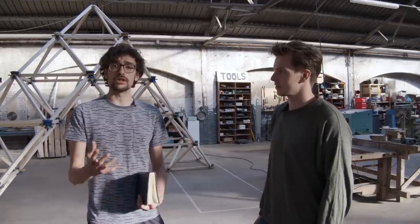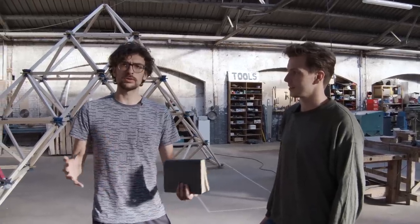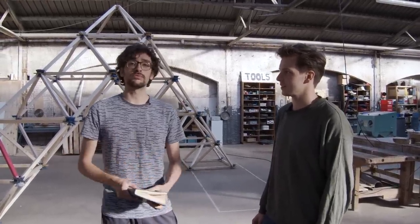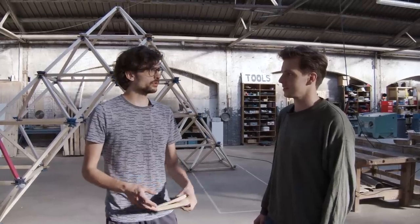On the other hand, we also want to make rough but really functional products that create alternatives for developing countries, for instance in the construction area. One example of bigger products we're working on is a modular structure that Adam has been working on for a couple of months — he'll introduce it now.